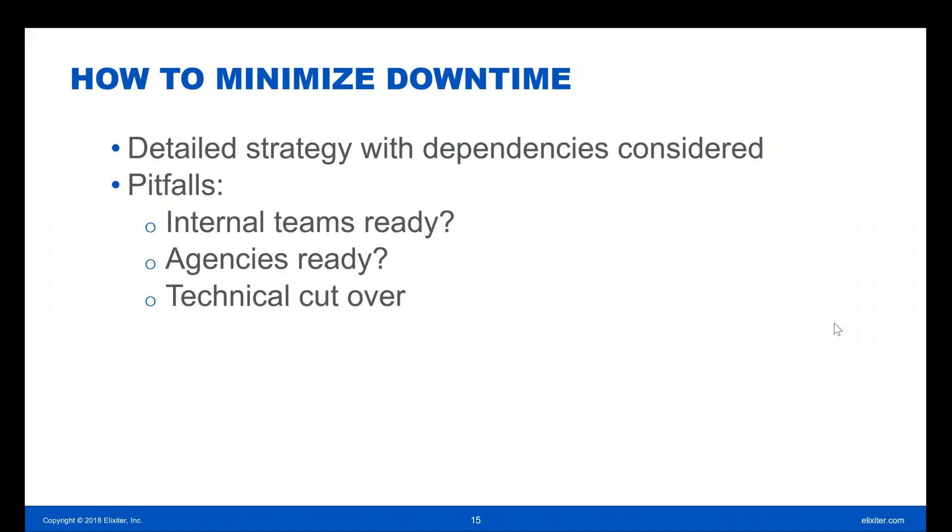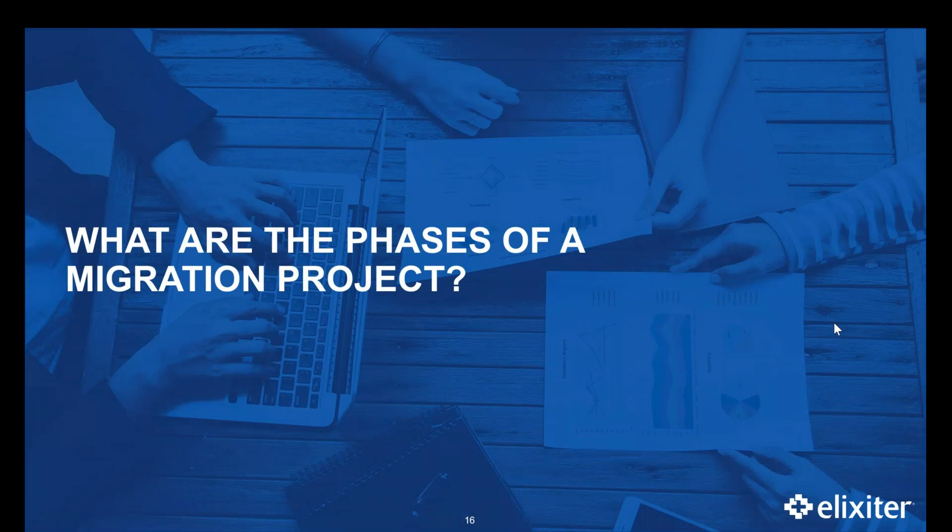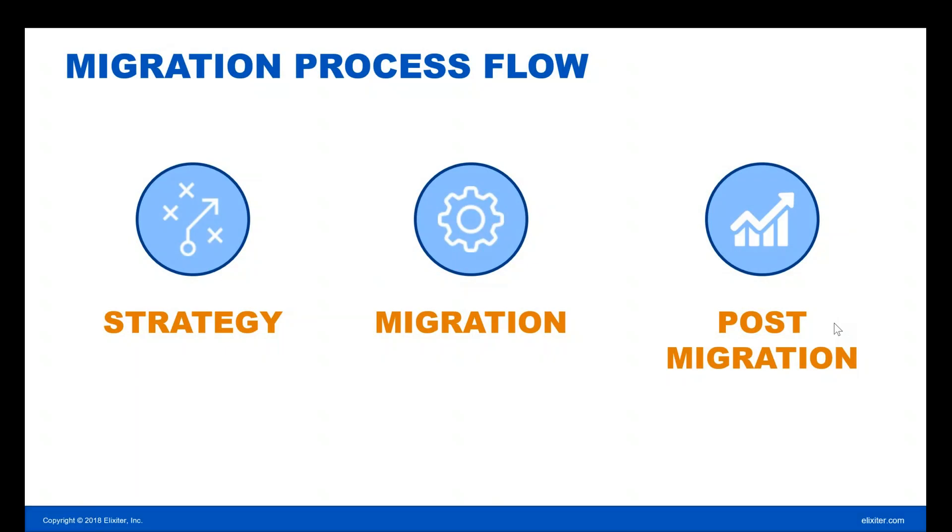All team members and agency members really need to be all hands on deck. They need to know exactly what they need to do and when. So grab your Americano that week and hang on. Now we've covered resourcing, planning, timelines, and downtime. Let's take a look at what the phases of the migration look like. There are three main phases of a successful migration project: strategy, the actual migration itself, and the post-migration.